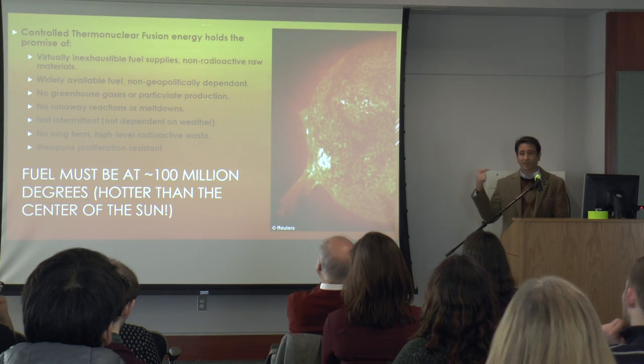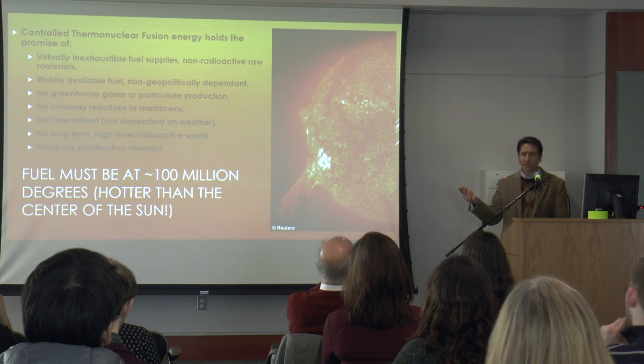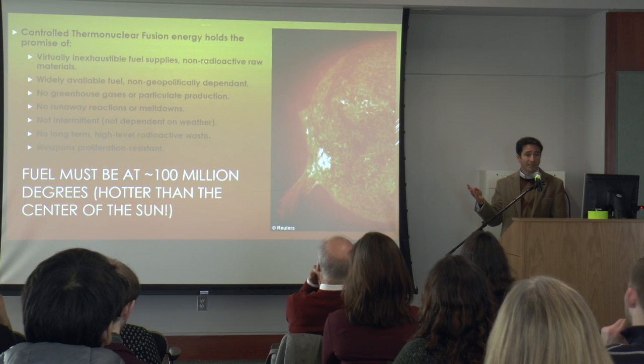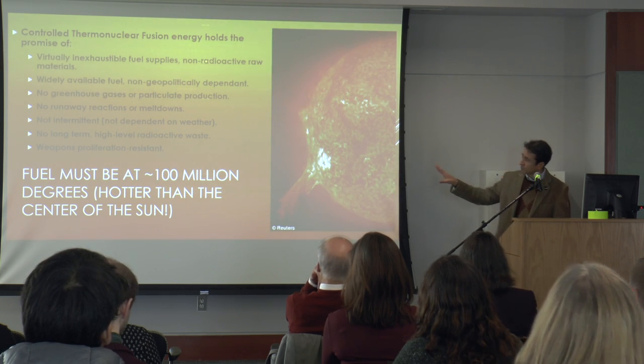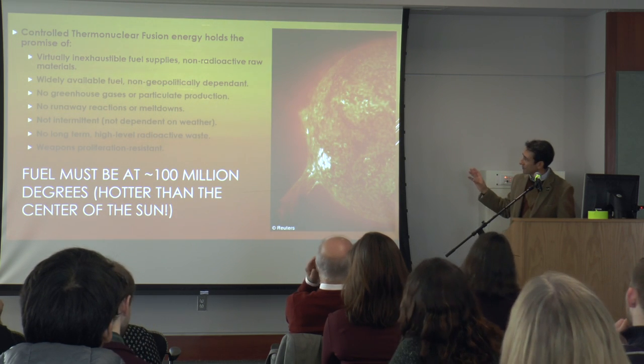Imagine a source where the fuel is abundant everywhere on Earth, not dependent on geopolitics. It's very cheap, not highly radioactive, and could be available to everyone. The only problem is it has to be at 100 million degrees to work. It's just a small problem.